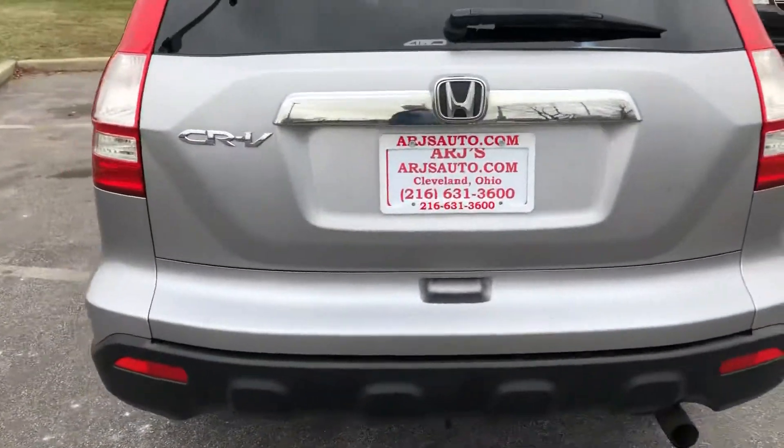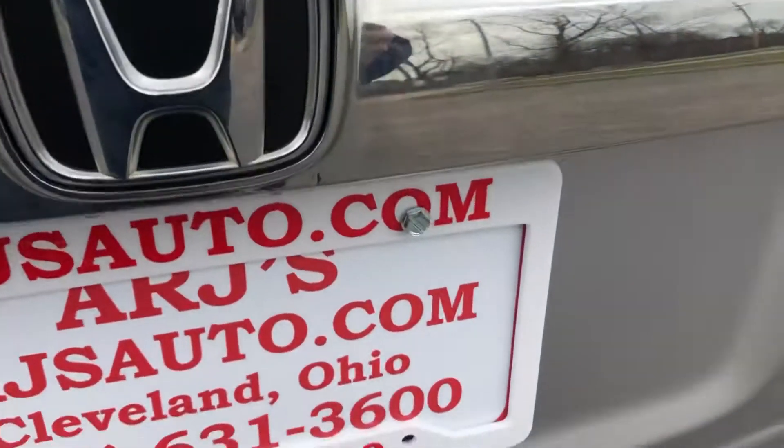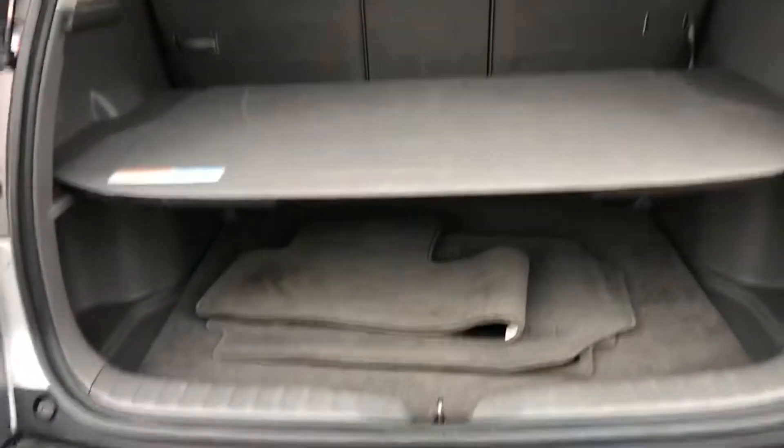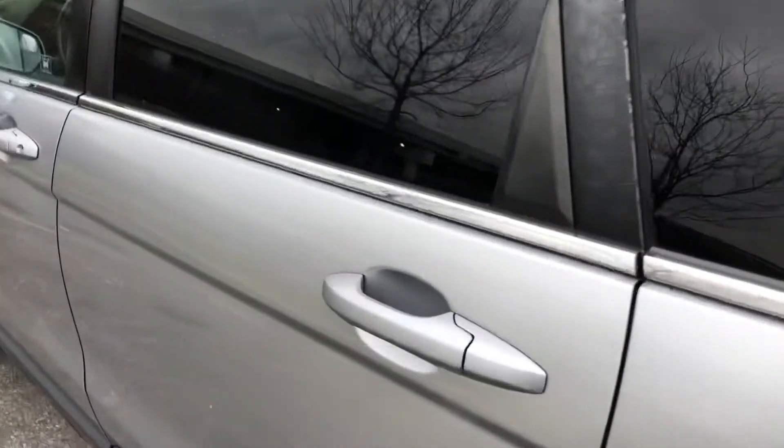There's lots of storage space. The shelf there and the rear seats fold down to create more cargo area. As you move around, let's open up the rear door here.